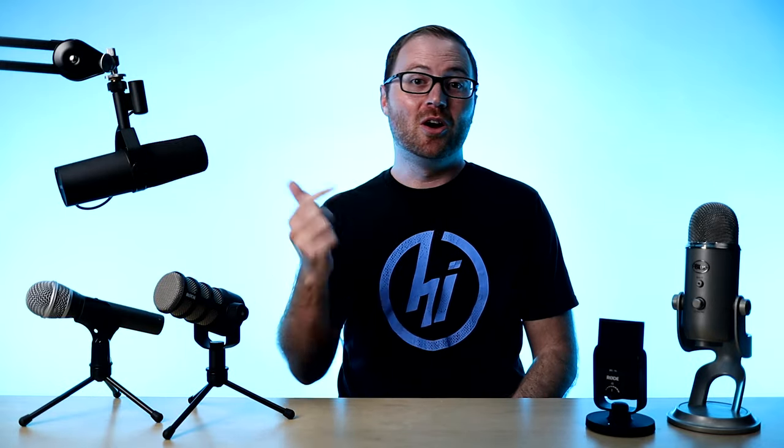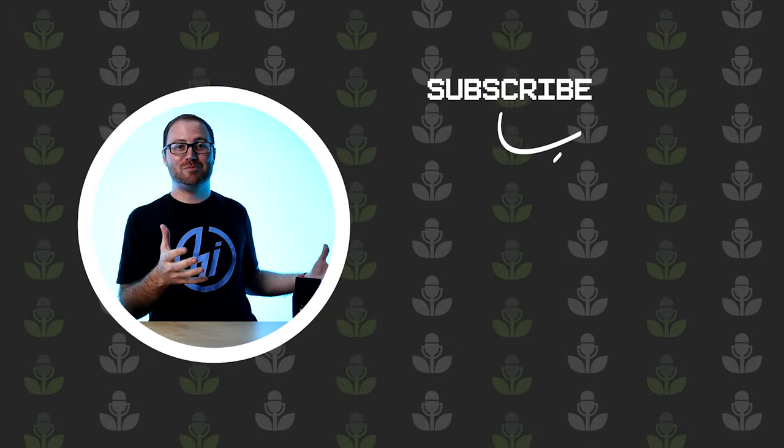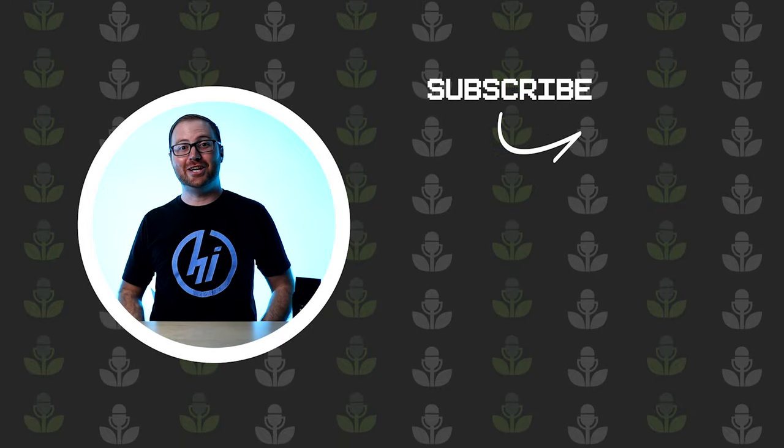If you want to know the microphone we recommend specifically for podcasters that are just getting started, you'll want to go and watch the video Albin did on the best microphones under $100. It's going to give you the exact microphone we recommend and why. It's actually on the table in this shot right now, but I'm not going to tell you which one it is — you have to go watch the video. You can click the link below in the video description or the preview that pops up on screen.